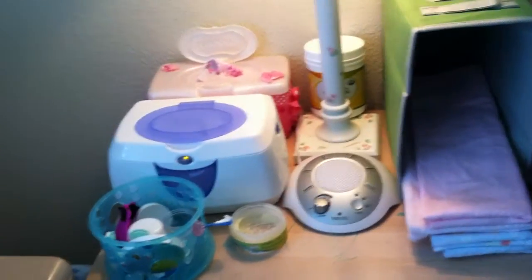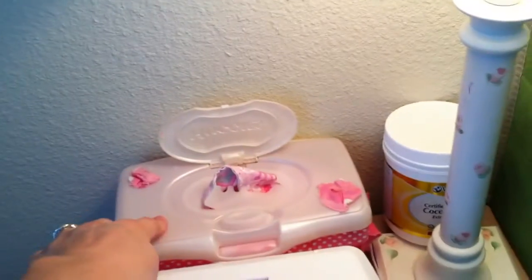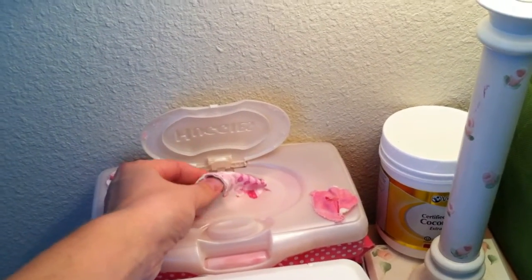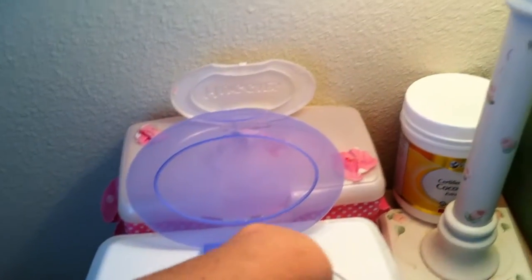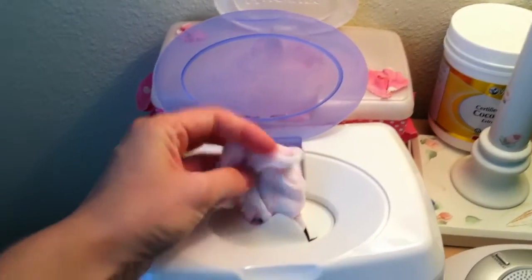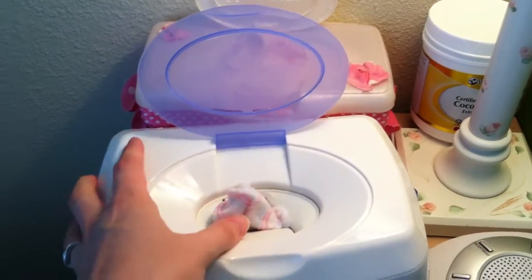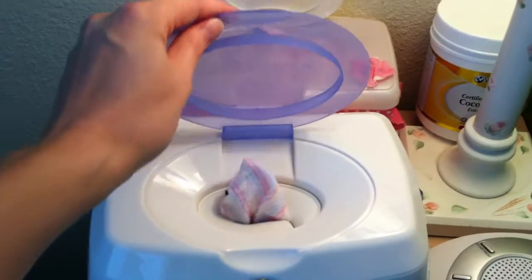Right here is where I keep all the little whatnots. Back here is the wipes that I've made — they're dry in case I need to just dry something off like her face or whatever. Here's where I keep my wipes. I usually have them folded so that they'll come out. I'll make another video for that later of my wipe process. Anyway, there's my wipes warmer.